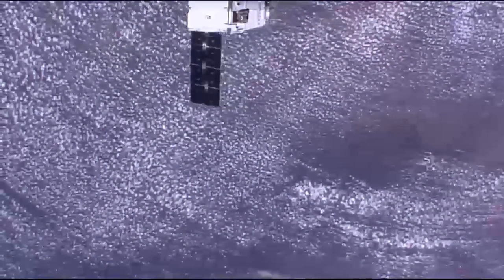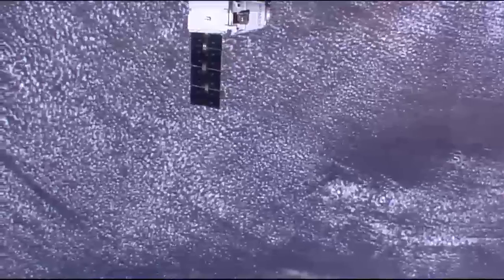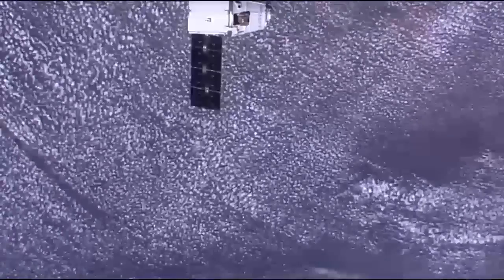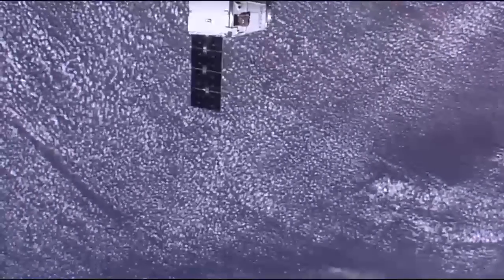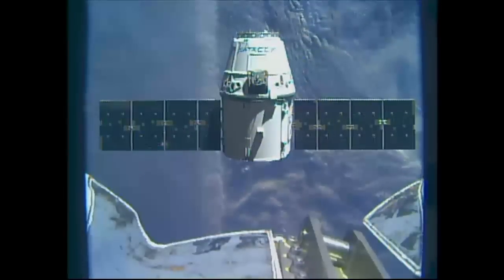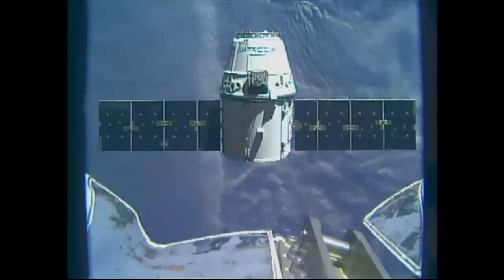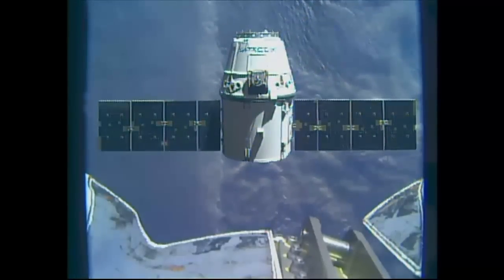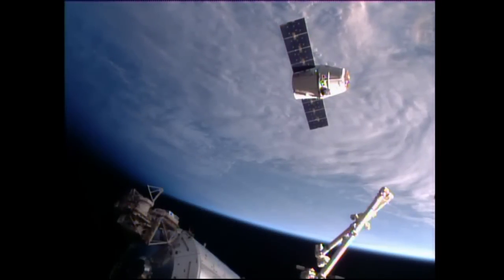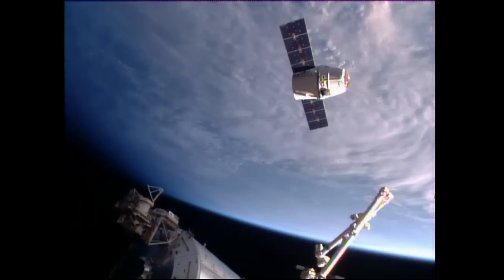Dragon is now 41 meters away from the International Space Station. Dragon will be parked at the Earth-facing port of the Harmony module, in a parking space right next to the Orbital ATK Cygnus cargo craft that arrived at the station back on March 26, two weeks ago.